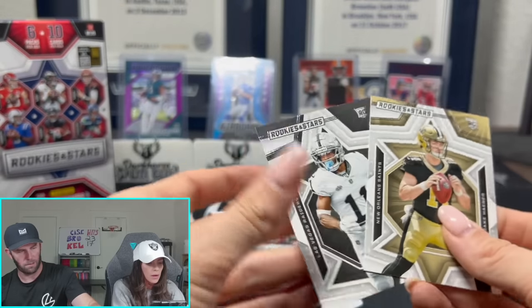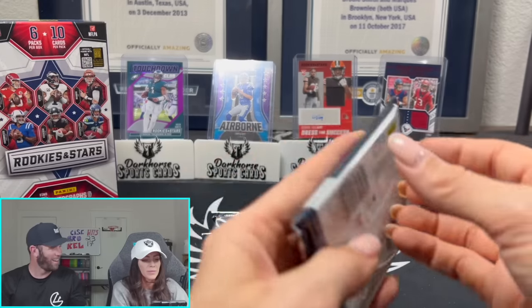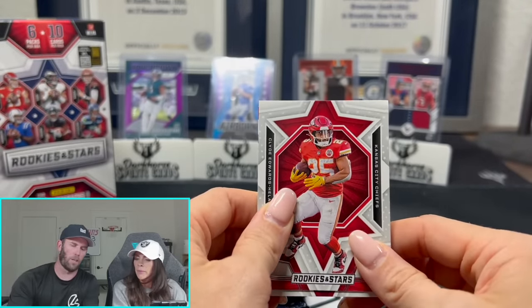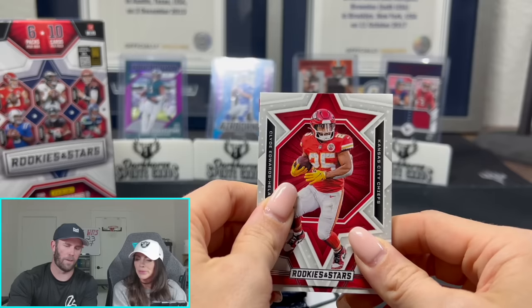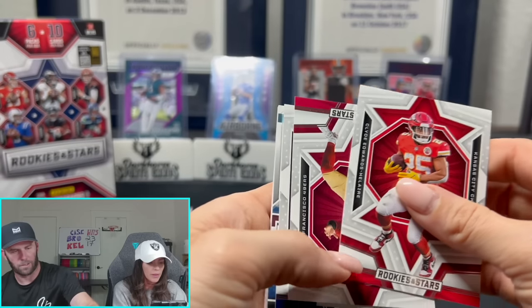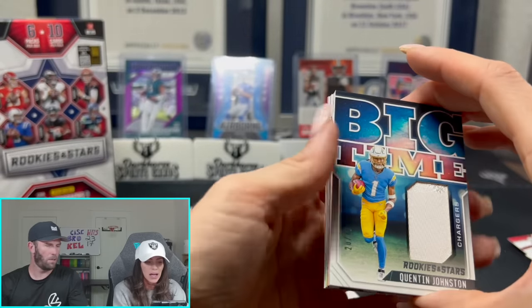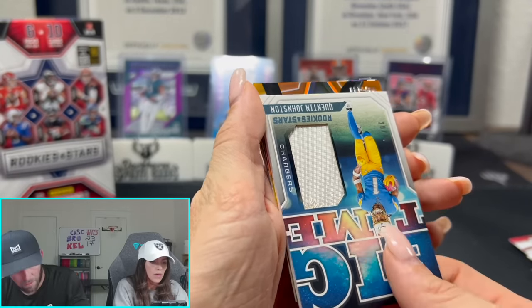Got a big-time patch — Quentin. Out of 49. Big-time Quentin out of 49. That is a big boy — that is thick.